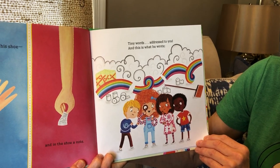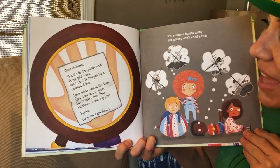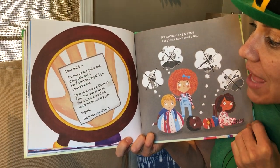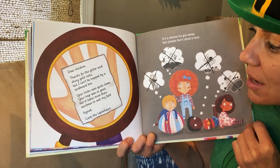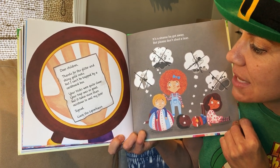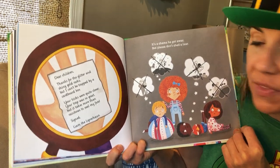The tiny words are addressed to you and this is what he wrote: 'Dear children, thanks for the glitter and shiny golden rocks, but I can't be trapped by a cardboard box. Your tricks were quite clever, your trap was so great, but it takes more than rainbows to steal my fate.' Signed, Liam the Leprechaun.